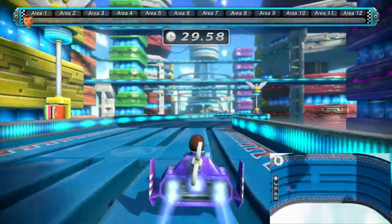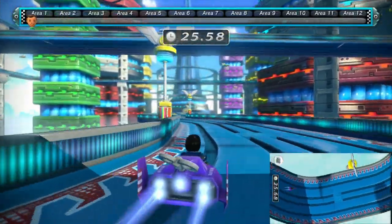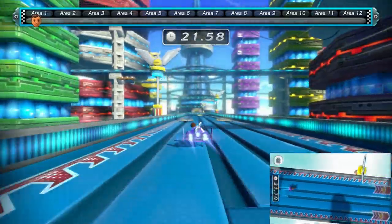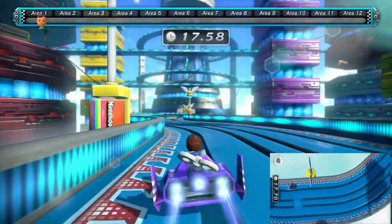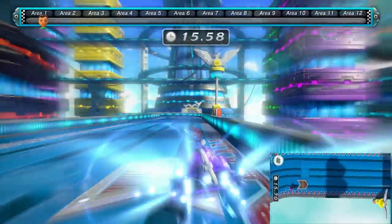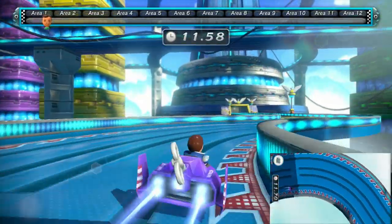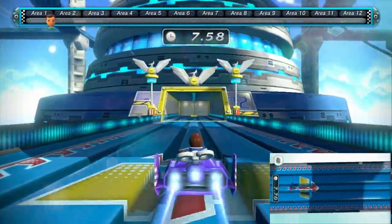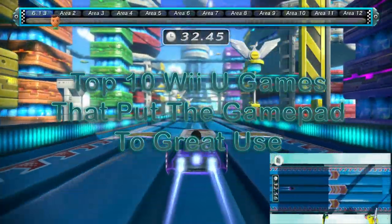The Switch has been on store shelves for the past two years going on Year 3, and while it's enjoying some big success in sales, some Nintendo fans are finding newfound appreciation for its predecessor, the Wii U. It may have been Nintendo's first HD console, but what really made it special was this second screen built into a full-fledged controller. Let's see who proved this best with a look at the top 10 Wii U games that put the gamepad to great use.